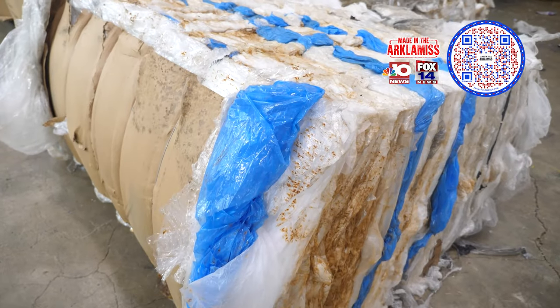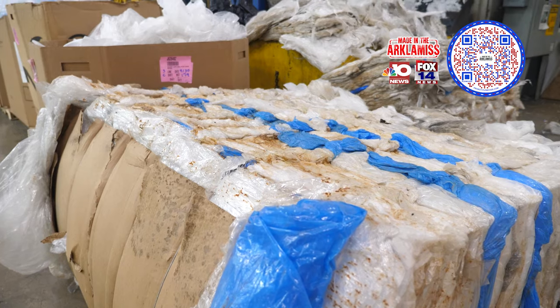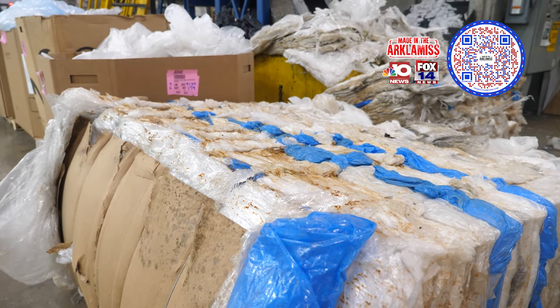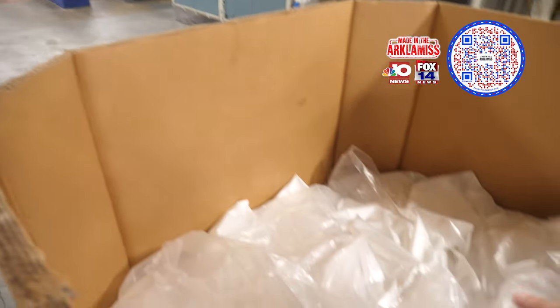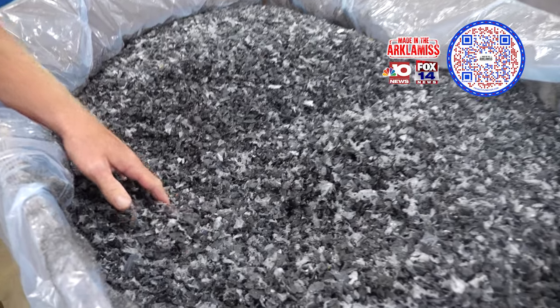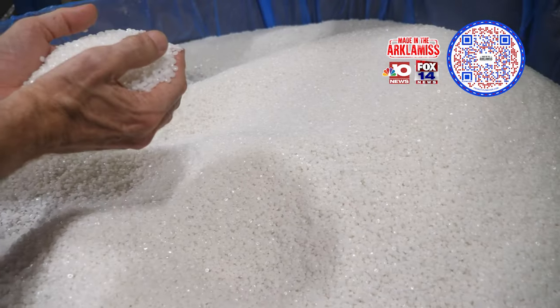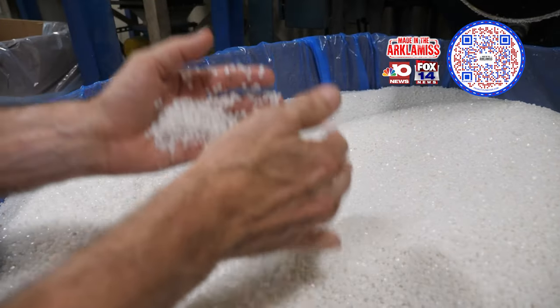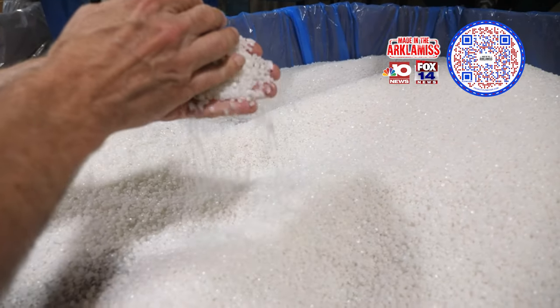We're bringing in another 12 million pounds a year of product purchased from the outside. To avoid sending anything to the landfill, products we can process are run back through our equipment. We accumulate our scrap, place it in a scrap box — a big baler box — and bring it back to recycling where it's reprocessed back into pellets, then extruded back through our lines. This is what the reprocessed material looks like before it's pumped to the silo to go back to the extruder.